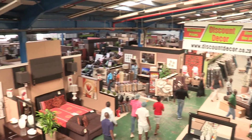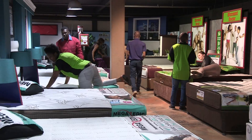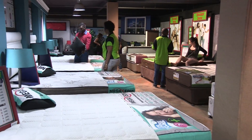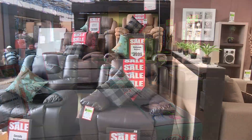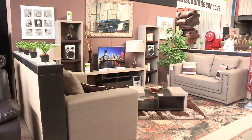Discount Décor is an online furniture store with the added value of a 6,000 square meter showroom in Denver, Johannesburg, where customers can view merchandise in person. The showroom was created so that merchandise can be visualized in room settings.